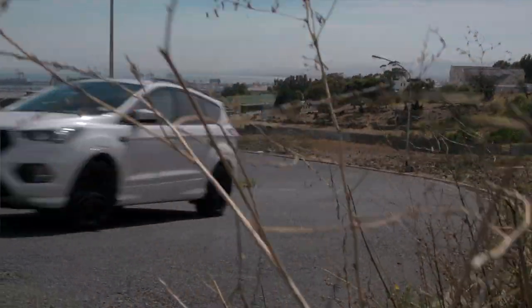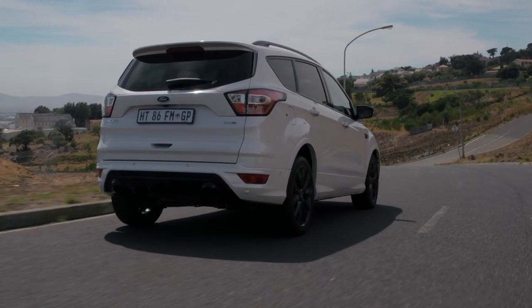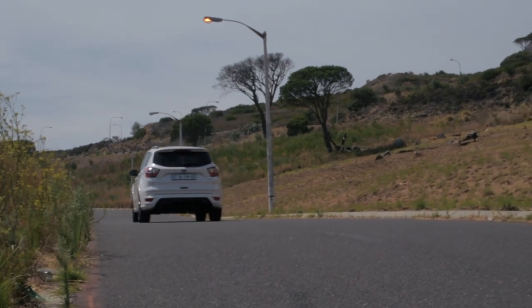One place where the Ford Kuga absolutely shines is ride quality and comfort. I took it on about a 200-kilometre cruise out of town and I can report it is a superbly comfortable car to cover long distances in. The good news about being on the open road is that it drops the engine's consumption quite a lot — and that is one of the Achilles heels of the Kuga ST Line. This petrol motor is pretty thirsty around town; we were getting close to about 12 litres per 100 kilometres.